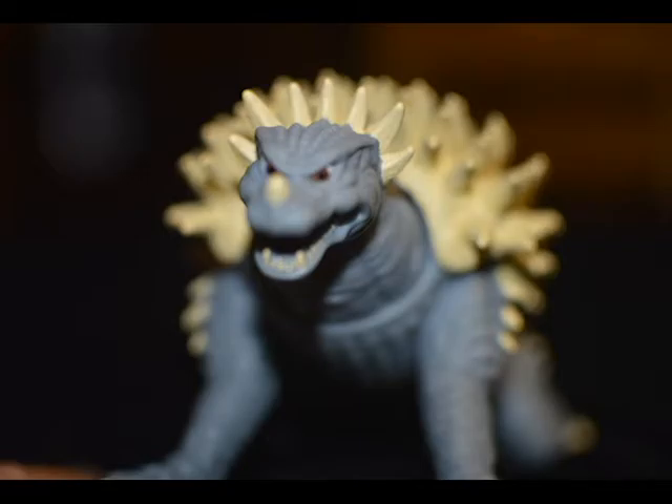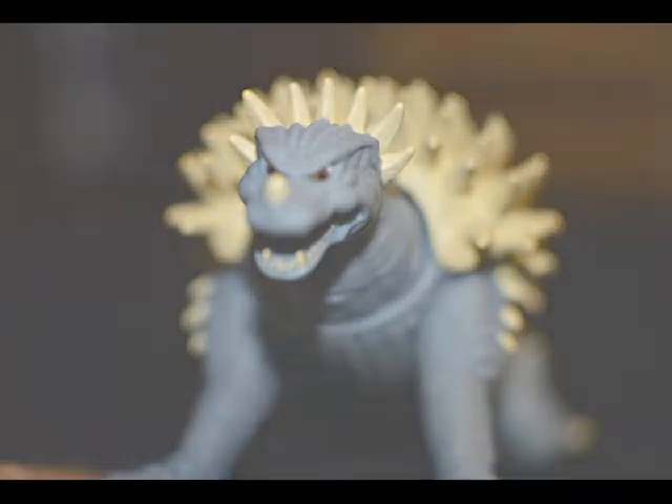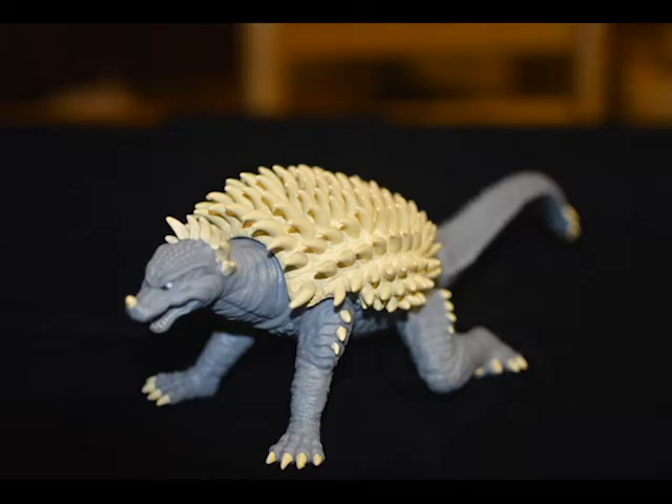So let's recap on the positives at least. He doesn't take up that much shelf space, being that he's pretty small. The detail in his tail is okay, and he's Anguirus, so that always gets a plus in my book.